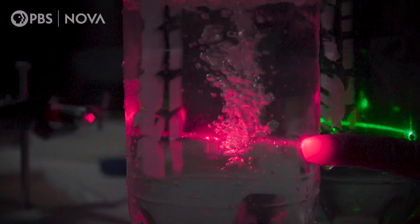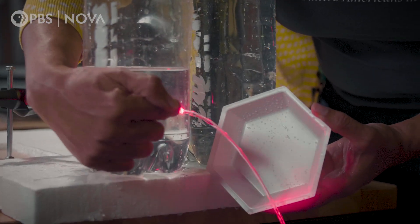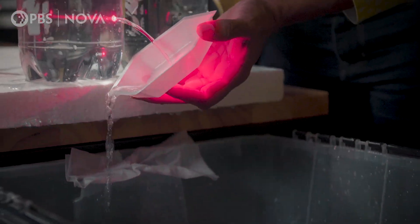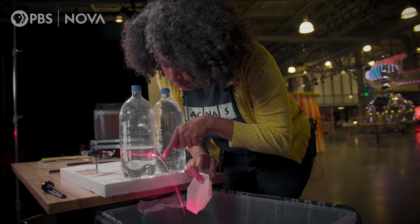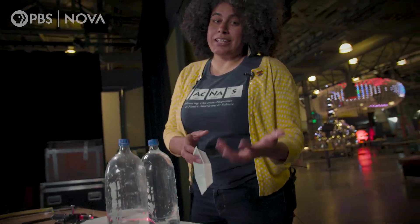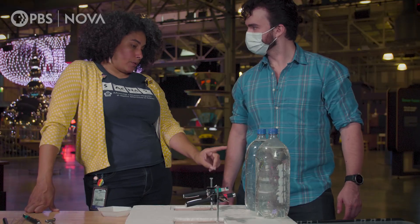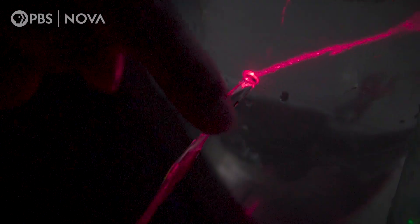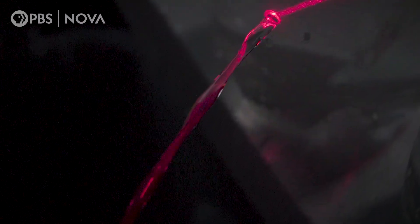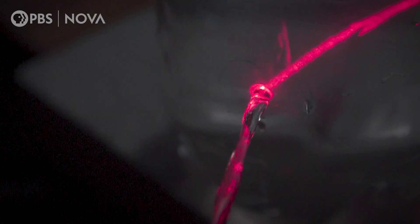Desiree uses water to explain. The light is going from the laser through a bottle of water all the way into a stream, and it's traveling along the stream of water. It looks like the laser light is bending downward, following the stream of water as though it were trapped. This happens because water and air have different speeds of light — light travels faster in air than in water. When light is traveling in the water and the water is surrounded by air, it creates a kind of tunnel so that the light gets trapped inside.